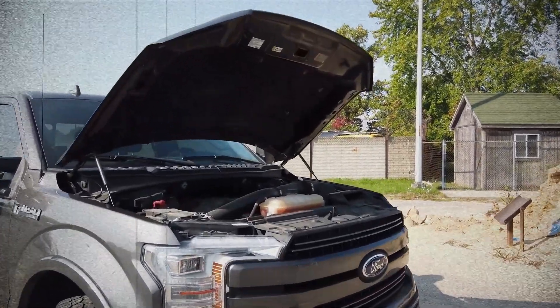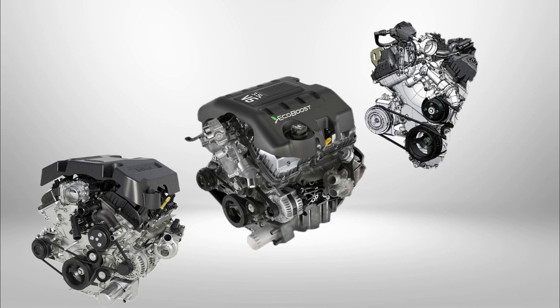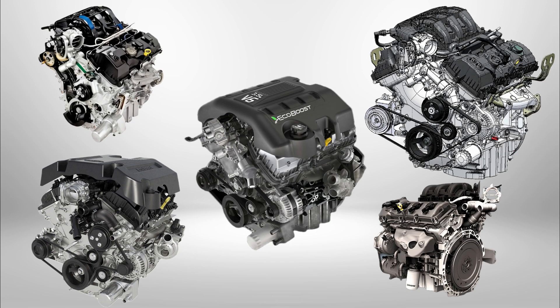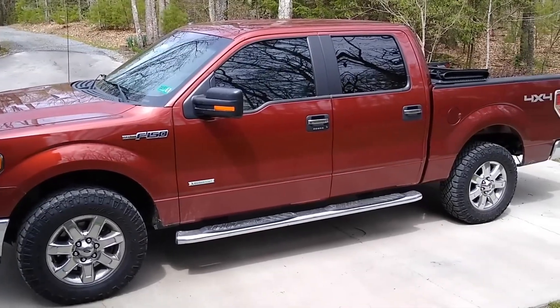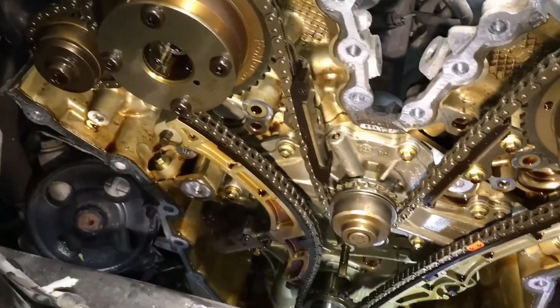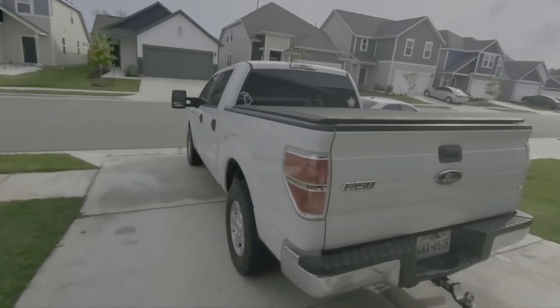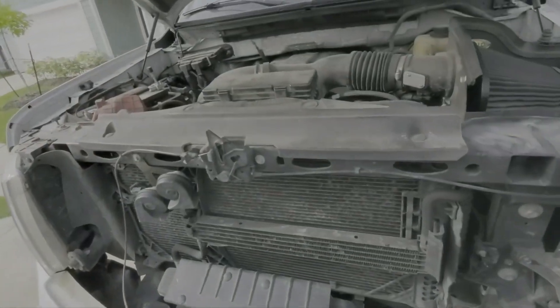Cold-weather idling issues were also reported. Overall, the Ford Cyclone V6 series combines performance, versatility, and reliability, making it a staple in the company's lineup. Awareness of common problems can help owners maximize longevity and performance. Ford officially rates these engines at 200,000 kilometers, but with proper maintenance many owners reach 400,000 kilometers and beyond.